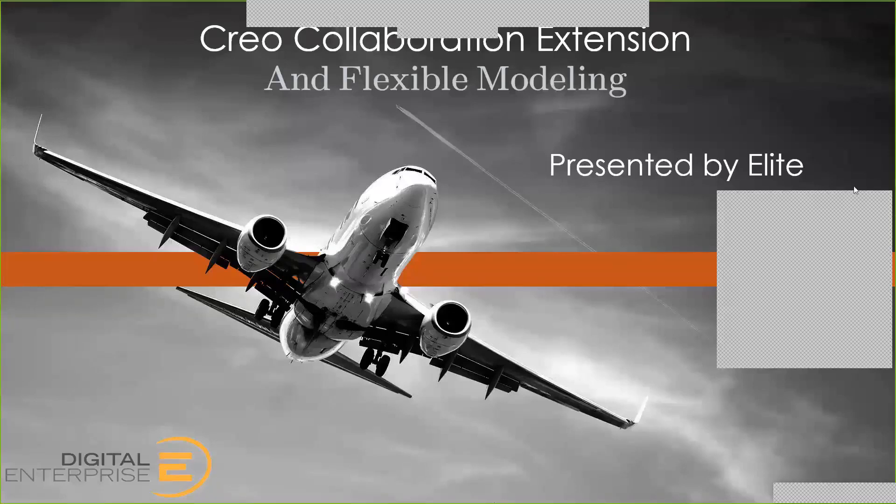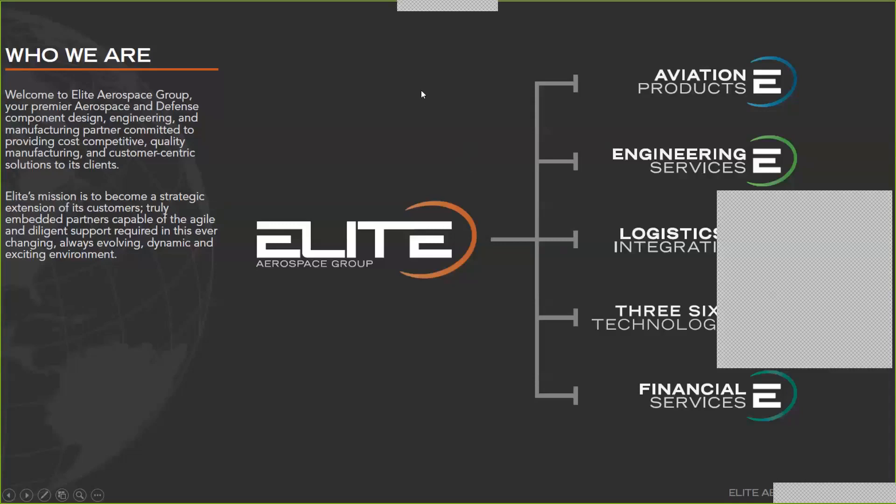I'm a Solutions Architect here with Elite Aerospace Group. We're hosting this webinar to introduce you to the Creo collaboration extensions and flexible modeling extensions. Before we go into the demo, I'd like to quickly introduce you to Elite. We are a PTC partner, consulting and reselling for PTC, but we are also a customer of PTC as well. Our manufacturing division utilizes PTC products for CAD, PLM, IoT, and AR.